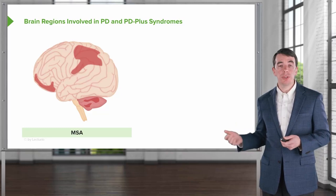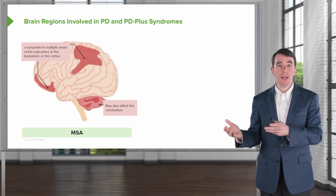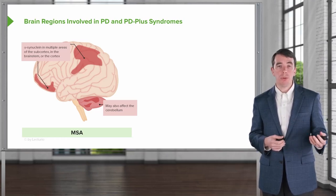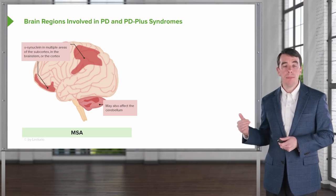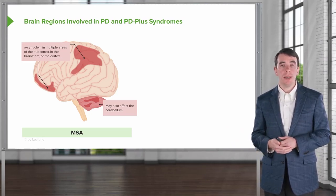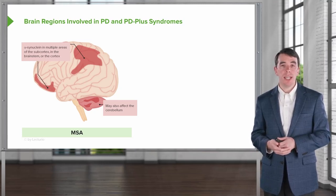We can contrast that to multiple system atrophy. Many brain regions are involved in MSA. We often see deposition of abnormal protein in the subcortex, the brainstem, and the brain. MSA is an alpha-synucleinopathy. In some cases, alpha-synuclein builds up in the cerebellum, giving an MSA cerebellar type. In others, it primarily affects the subcortical basal ganglia, producing an MSA striatonigral or Parkinsonian type. Problems in the deep brainstem give rise to an MSA autonomic type.